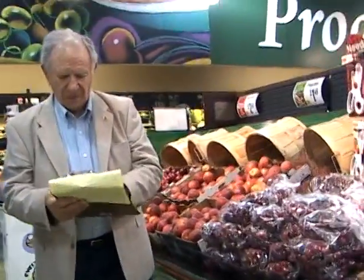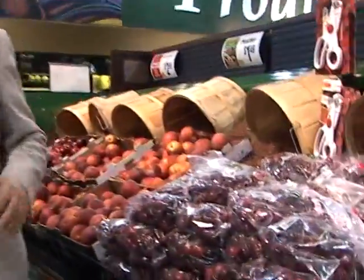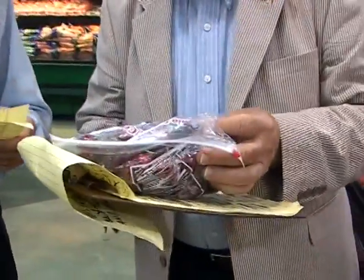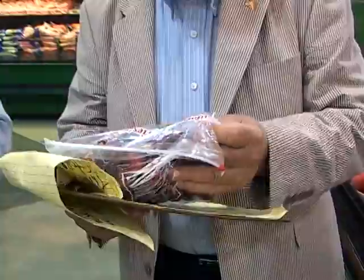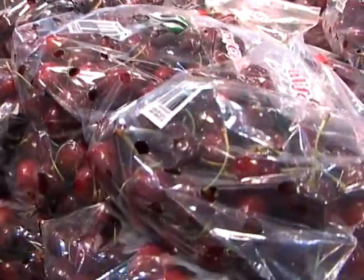Cherries are a hot seller this time of the year, especially during the holiday events. Right when you walk in the door during the holiday season, cherries are right there and they hit you when you walk in. The best way to store a cherry is to keep them in the bag and keep them in the refrigerator. The best type of cherry is a nice red, firm cherry. The bag is what keeps the freshness when you keep them in the refrigerator.